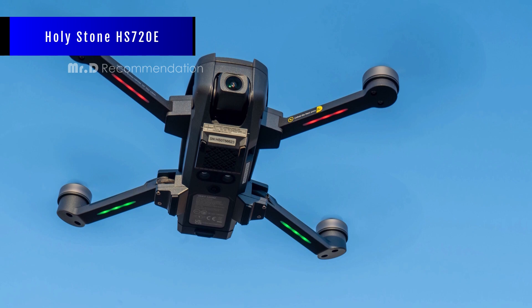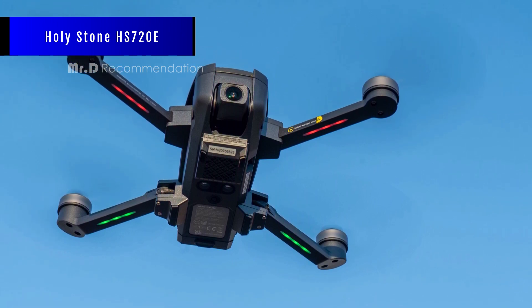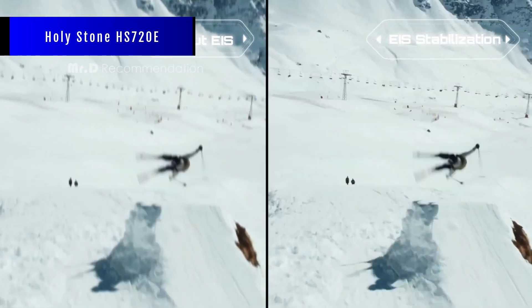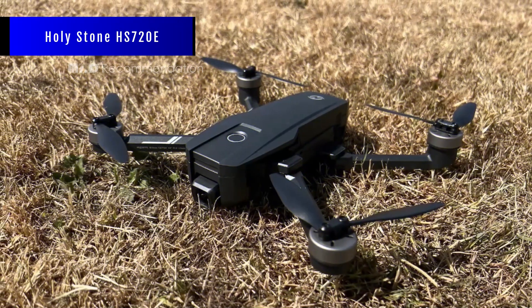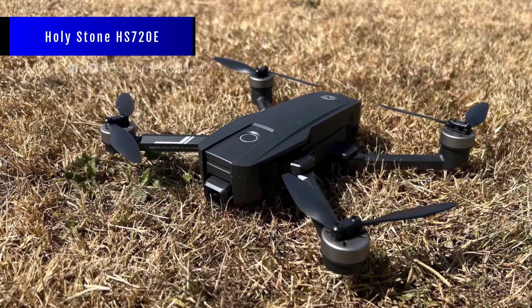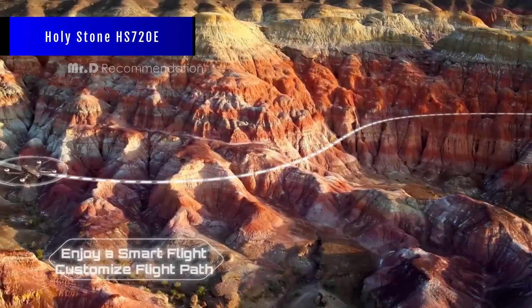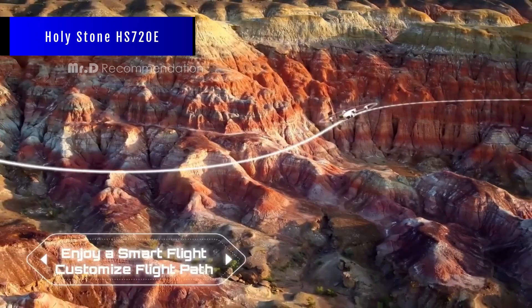The drone is easy to use, but it may require some practice. It needs frequent calibration before each flight, and the battery takes a long time to charge. The controller uses AA batteries instead of rechargeable ones. Overall, the HS720E is a great drone for beginners or hobbyists who want 4K video without spending too much. It has some drawbacks, but it also offers a lot of value and fun.